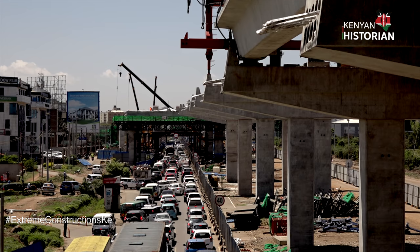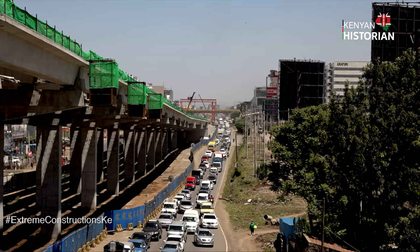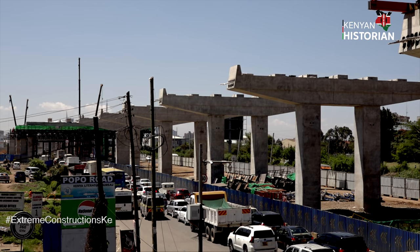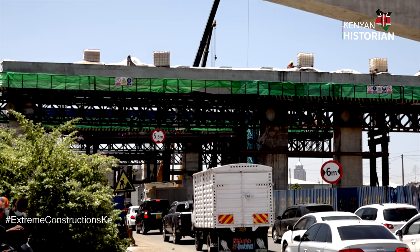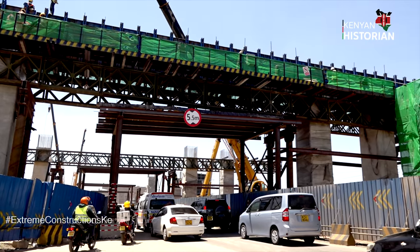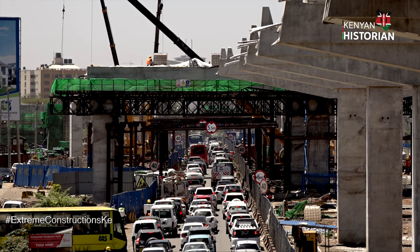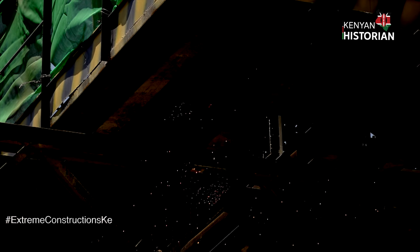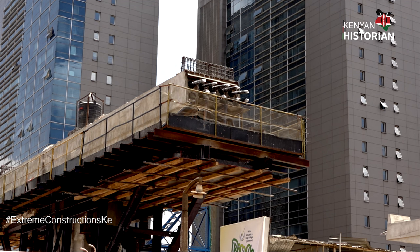The double column piers appear to be the most preferred on the construction site along Mombasa Road — this is where lanes below pass on the sides of the piers. But in some places, for example around Bellevue, three column frame piers are constructed. This allows vehicles heading to the city center to pass under the express highway. Single column piers have also been erected in places where space underneath is too limited.